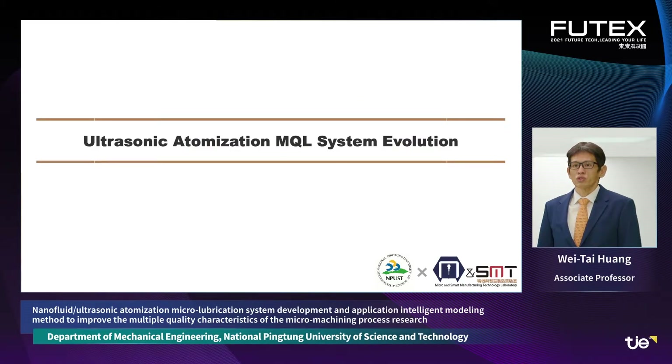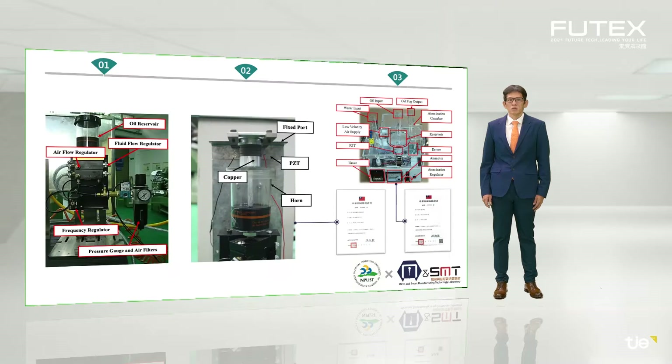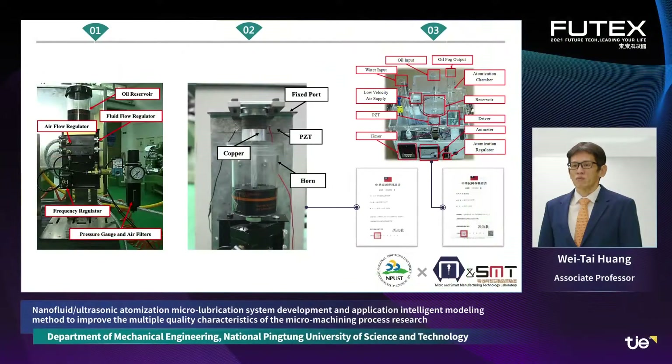Next, we will introduce the progress and evolution of the ultrasonic atomization system. In order to further enhance the benefits of micro lubrication, our research team developed a series of MQL equipment. Initially, we added nanofluids to general MQL equipment, because nanoparticles can directly enhance the thermal conductivity of the fluid and enhance the lubrication effect. However, it was found that the effect was not as good as expected, because nanoparticles tend to cause agglomeration, which reduces the use efficiency of the nanofluid.